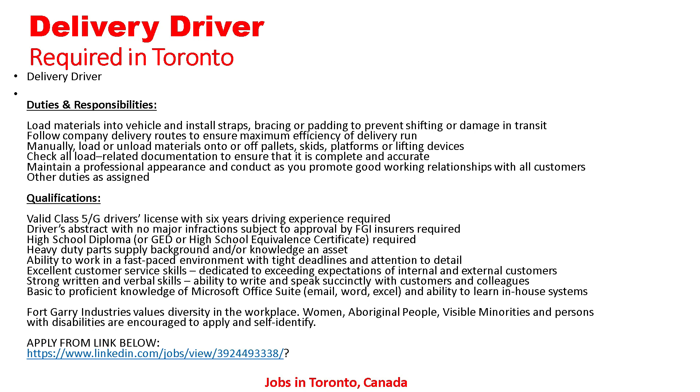Qualifications: valid Class 5G driver's license with six years of driving experience required. Driver's abstract with no major infractions, subject to approval by FGI insurers, required. High school diploma, GED, or equivalent certificate required. Heavy duty parts knowledge an asset. Ability to work in a fast-paced environment with tight deadlines and attention to detail. Excellent customer service skills, strong written and verbal communication skills, and basic to proficient knowledge of Microsoft Office Suite including email, Word, and Excel.